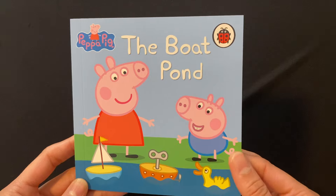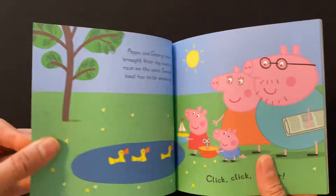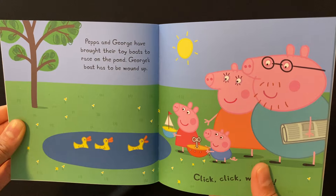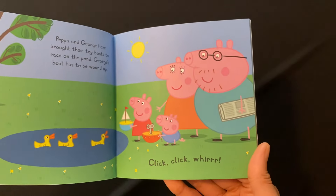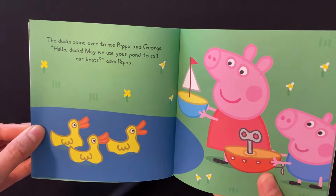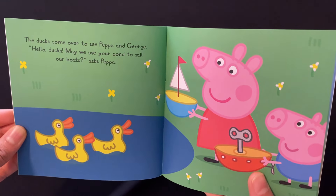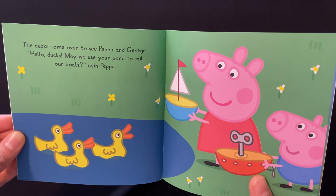Peppa Pig the Boat Pond. Peppa and George have brought their toy boats to race on the pond. George's boat has to be wound up. The ducks come over to see Peppa and George. Hello ducks! May we use your pond to sail our boats? asked Peppa.